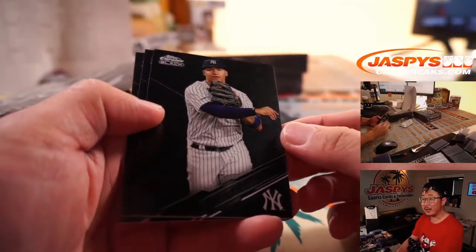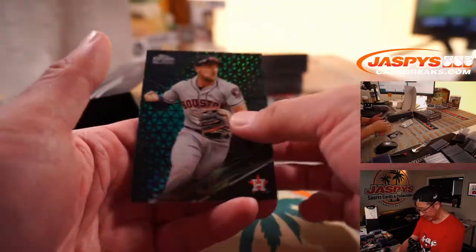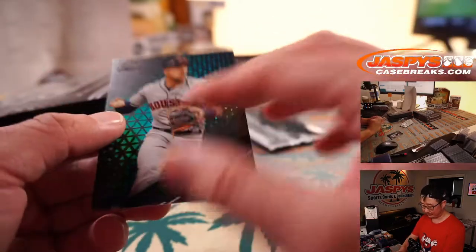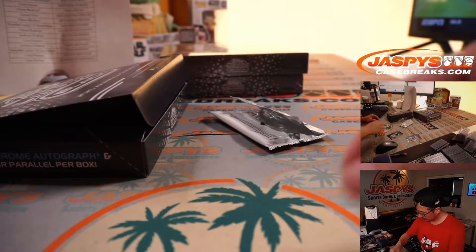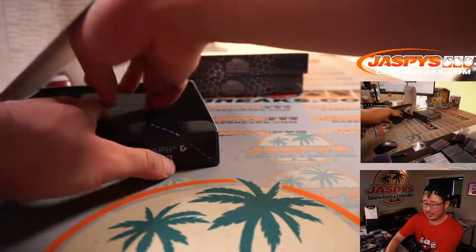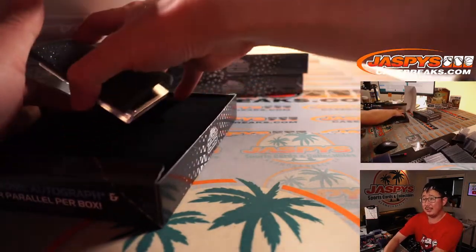There's Gleyber Torres — black on black, sort of difficult to see. But there's Gary Sanchez and Bregman, 33 out of 99. Bregman will go to Jackson and the Astros.